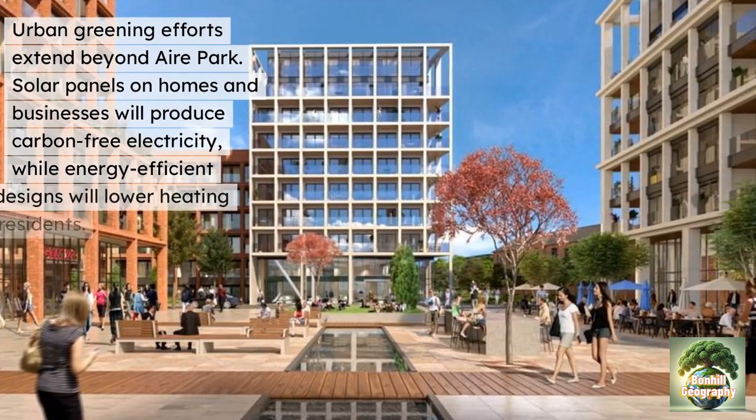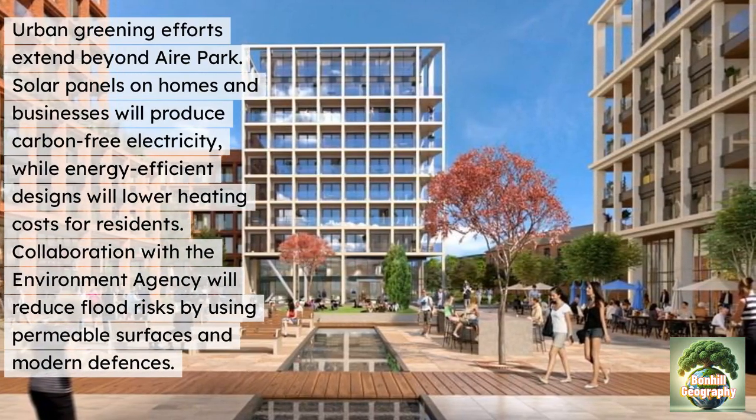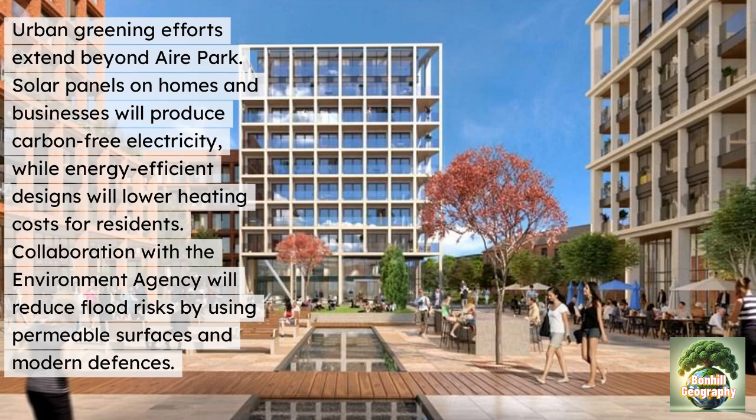Urban greening efforts extend beyond Aire Park. Solar panels on homes and businesses will reduce carbon-intensive electricity use, while energy-efficient designs will lower heating costs for residents. There's also collaboration with the Environment Agency, which will reduce flood risk by using permeable surfaces and modern flood defences.